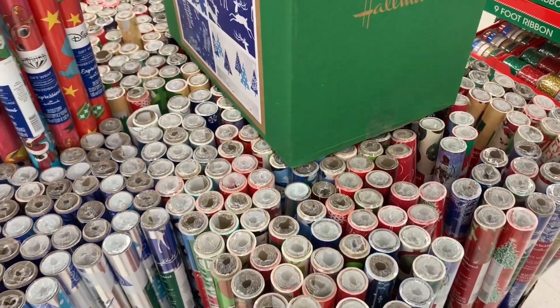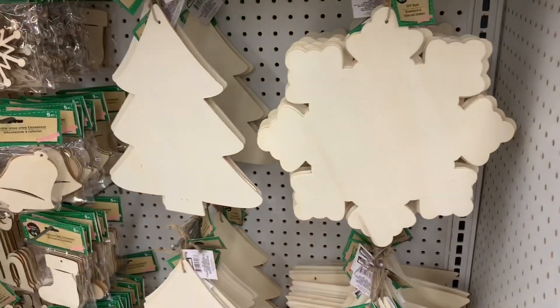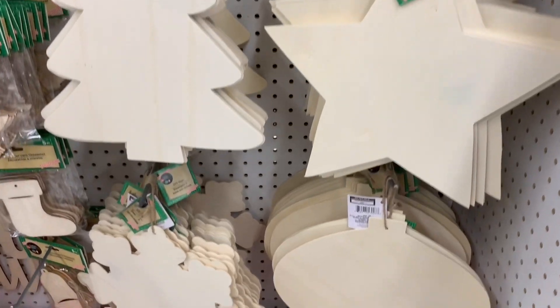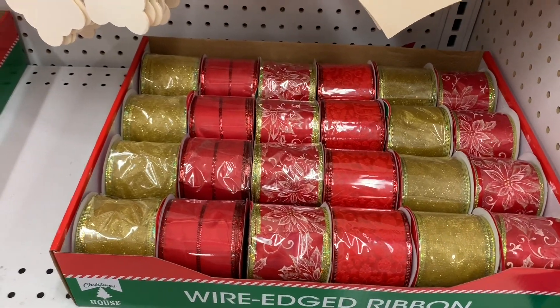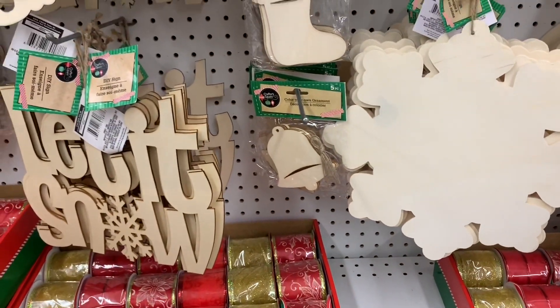They had boxes of the Hallmark Expressions Christmas wrapping paper. I think it is a little bit early for Christmas — we haven't got through Thanksgiving, we haven't got through Halloween — but nonetheless Dollar Tree has Christmas out, so I'm going to bring you a first look at everything they have put out so far: lots of wooden DIY pieces and ribbon, lots of new items this year.